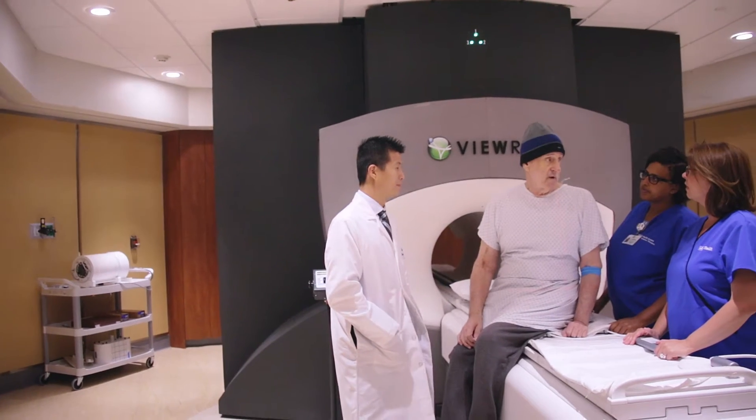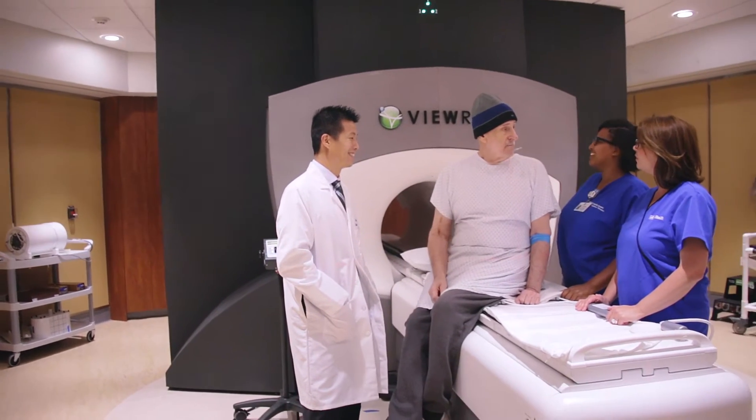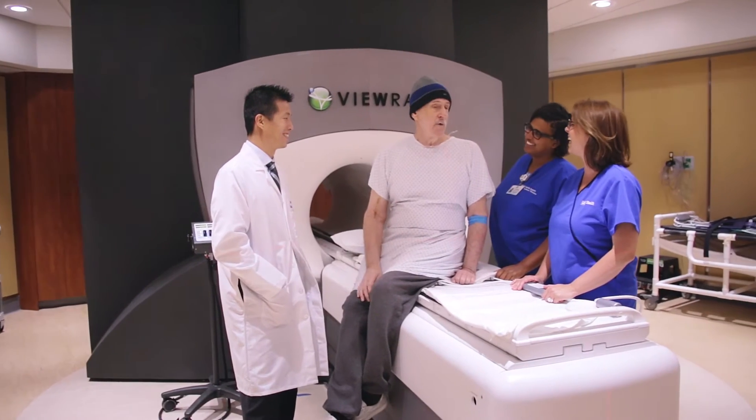My particular kind of lung cancer only represents about eight percent of the total number of lung cancers there are. And what makes this one so bad is it tends to metastasize if given any chance. For Charles, finding the best and most advanced treatment for his cancer was critical.